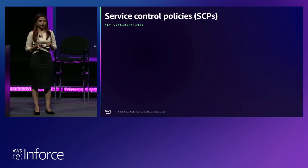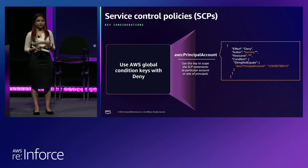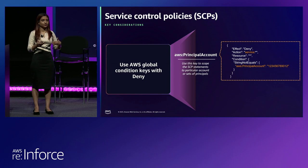Another condition key that customers commonly use is AWS principal account. This is normally used where they want to allow a set of services in one account and a different set of services in another account. You can differentiate between those two accounts using this condition key — for example, deny usage of these services if it is not this account or a group of accounts. This is a very useful condition key if you want to scope down your SCP to a particular account or group of accounts.